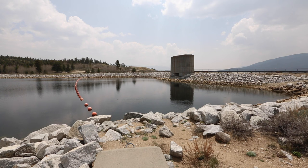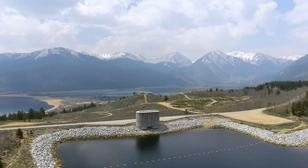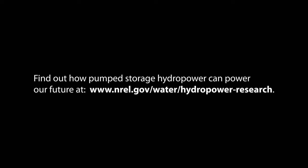NREL research is working to support its development for the clean energy future. Find out how pumped storage hydropower can power our future at NREL.gov.